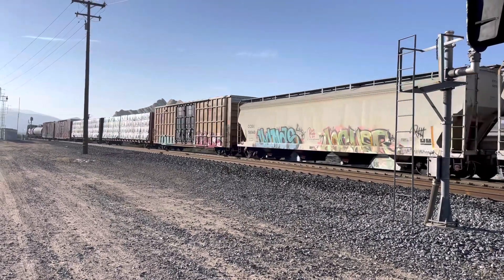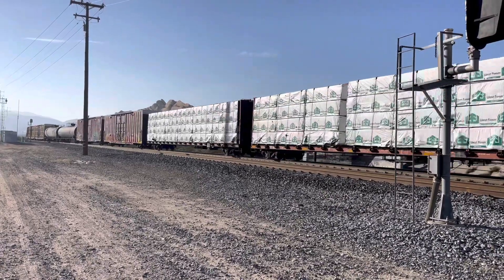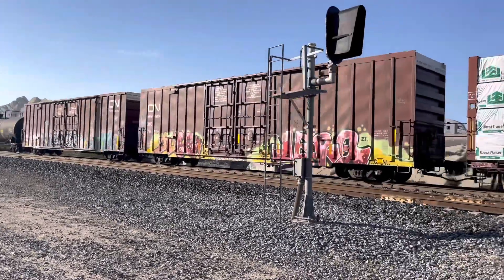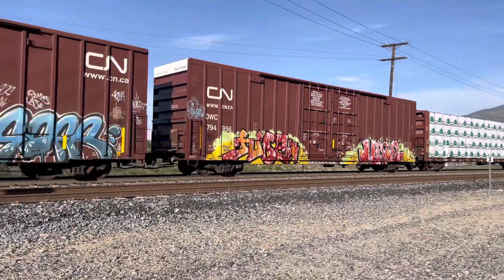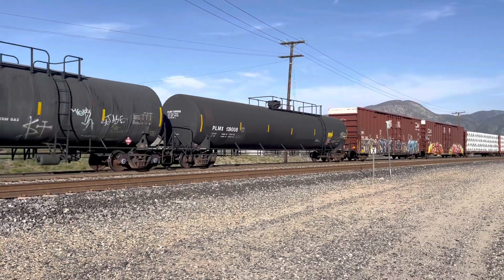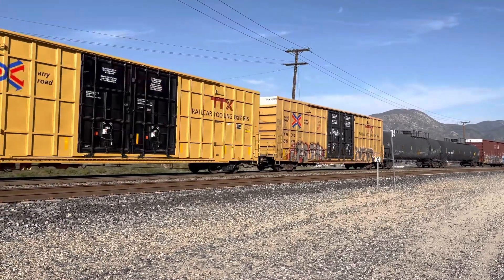We've had a great day. Just about sunset here. Make sure you hit that notification bell — that way you won't miss any of the great action. Southbound manifest train.